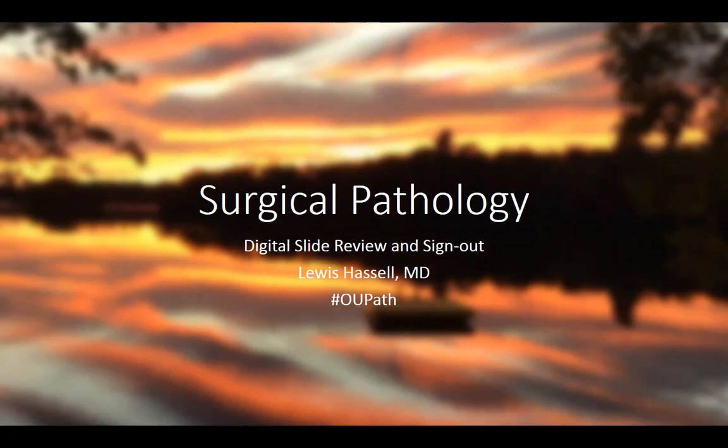Hello, welcome again to another session of digital slide review and sign out. I'm Dr. Louis Hassel coming to you from the campus of the University of Oklahoma Health Sciences Center in Oklahoma City, home of the nationally renowned Stevenson Cancer Center. Our case today comes from the realms of surgical pathology and specifically gynecologic pathology.